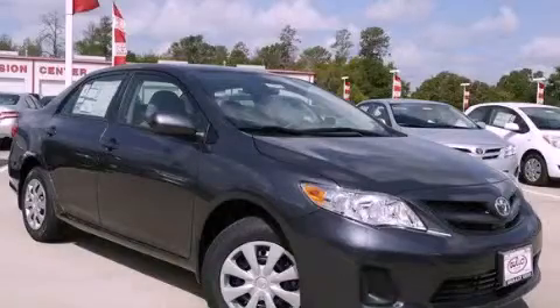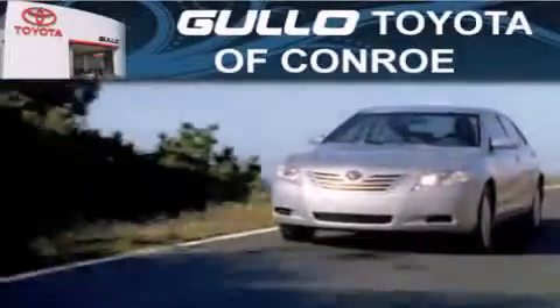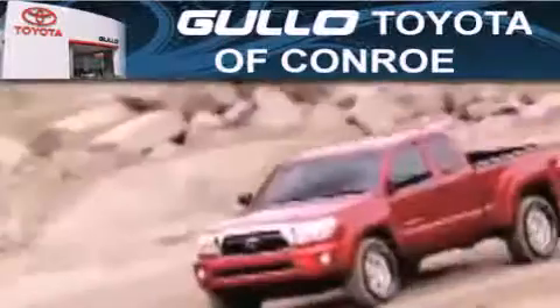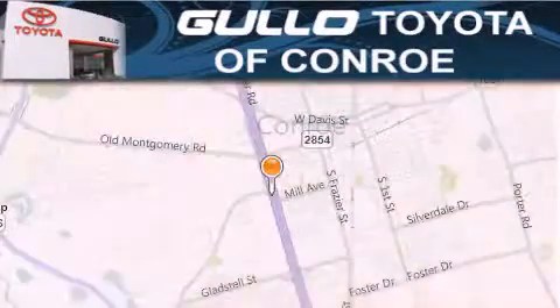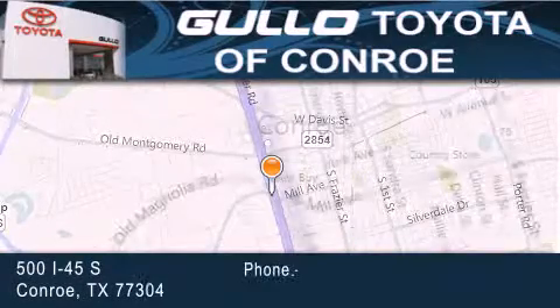Call now to find out how you can own this breathtaking vehicle. Colo Toyota is located at 500 I-45 South in Conroe. Our goal is to exceed all of your expectations to ensure that you'll return for future visits.